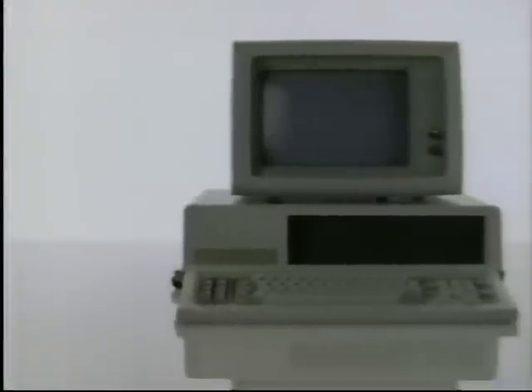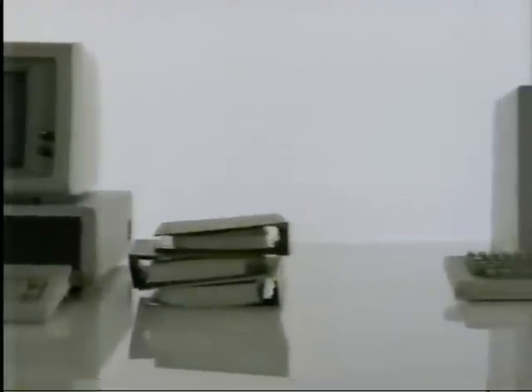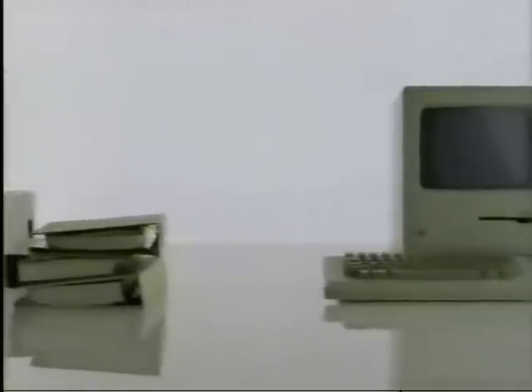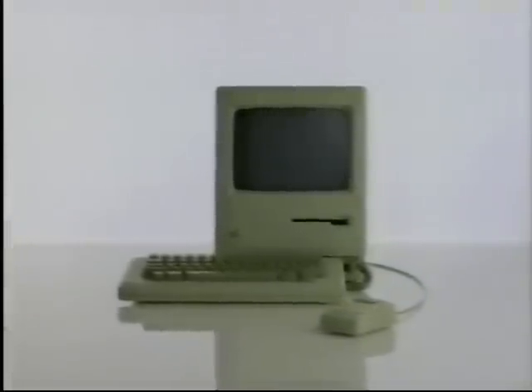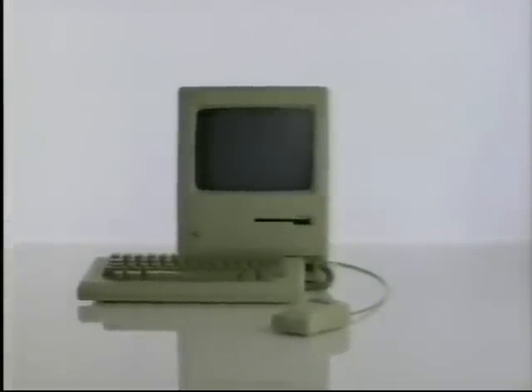This device is a very sophisticated computer, and to use it, you have to learn this. This device is the Macintosh, the Apple. It's also a very sophisticated computer, and to use it, you have to learn this.